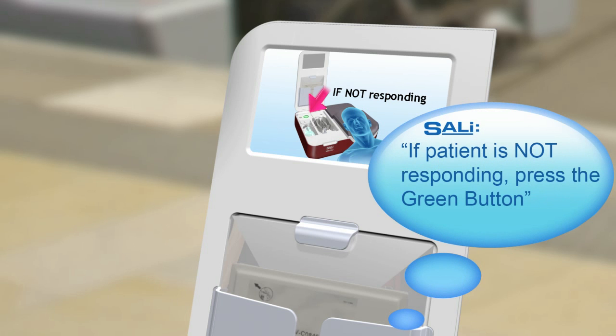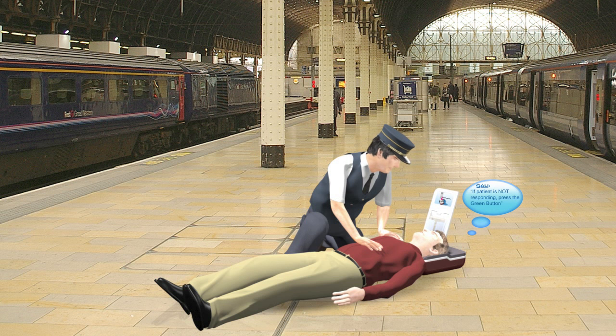If the patient is not responding, press the green button. Sally allows treating both conscious and unconscious people.